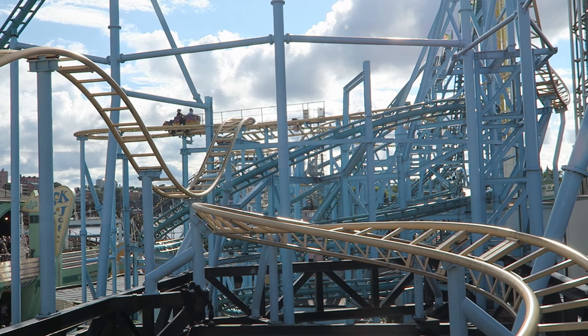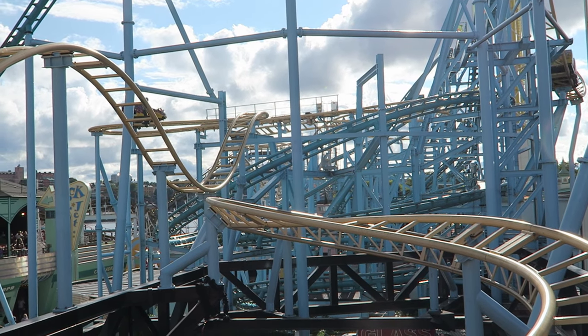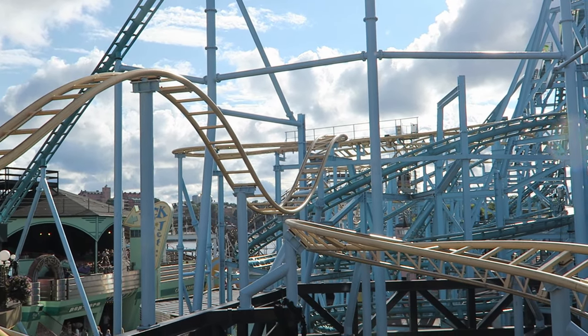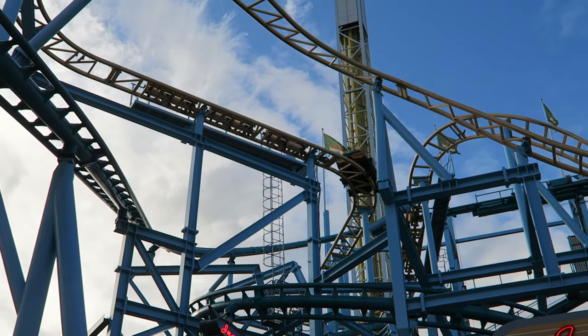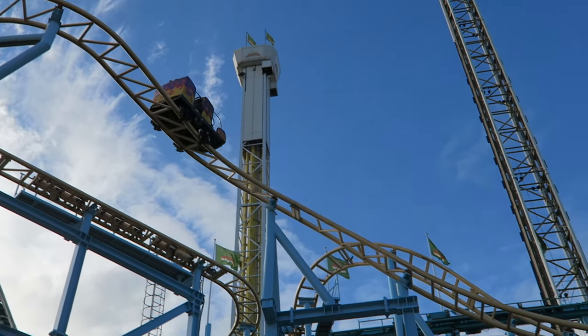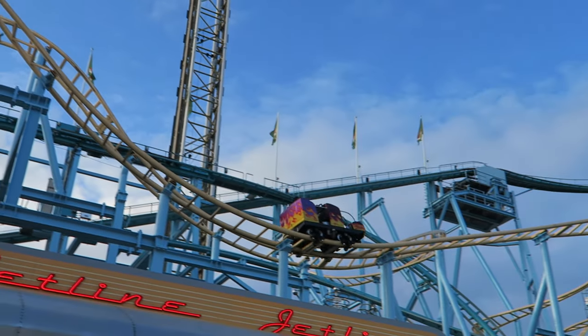Wildemusen opened in 2003 and the engineering for this ride could not have been easy. The layout takes place atop pre-existing buildings. Not only that, but it winds its way around the Jetline roller coaster and at points, they may even share some supports — which is pretty much unheard of for a coaster.